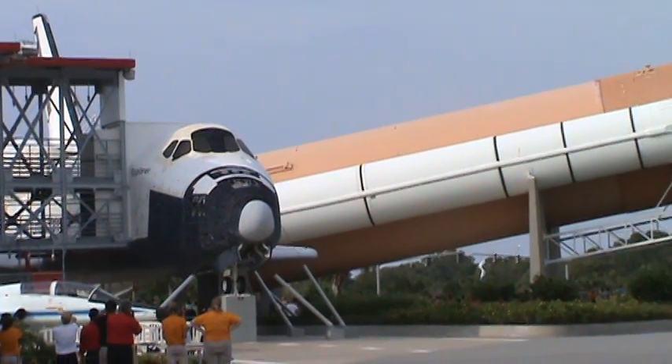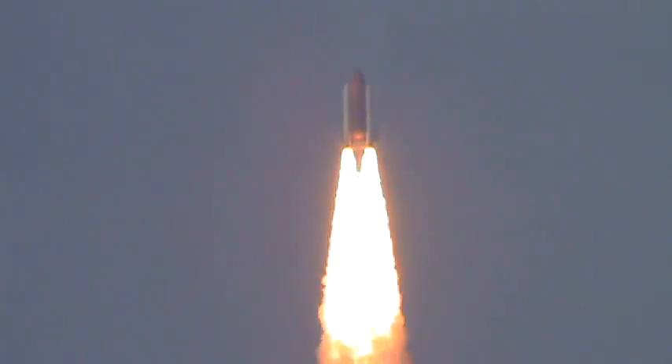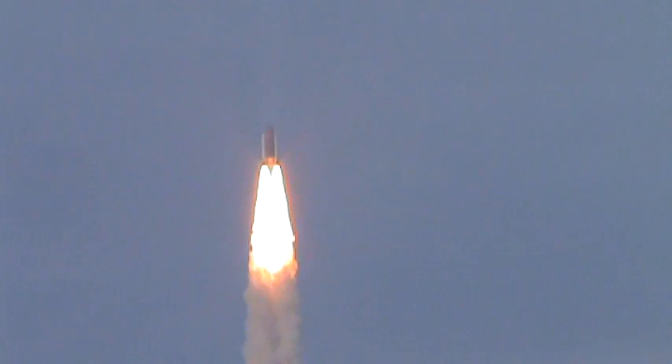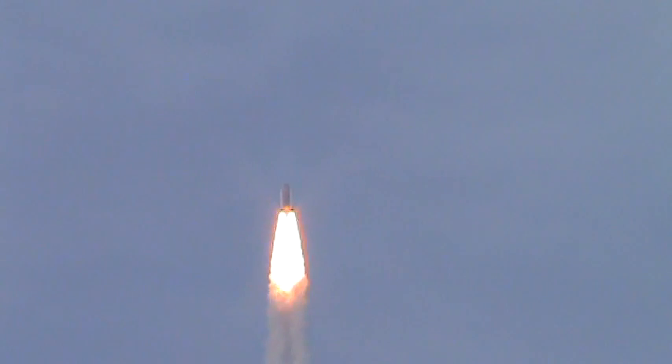Houston, Endeavour — roll program. Roger, roll Endeavour. This is mission control Houston. Endeavour's roll maneuver is being completed and is now going into a head-down position on track for a flight to the International Space Station. Flying 400 miles per hour, one mile in altitude and seven miles down range, all right from the Kennedy Space Center.